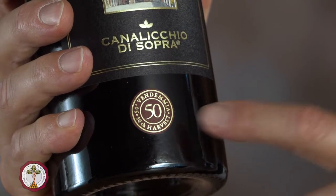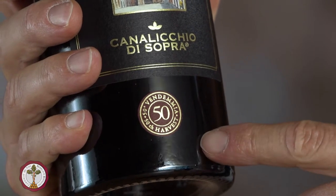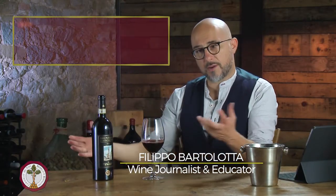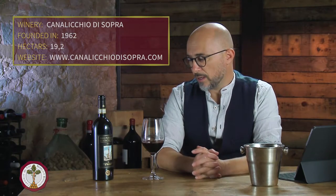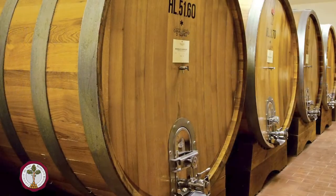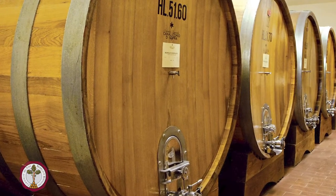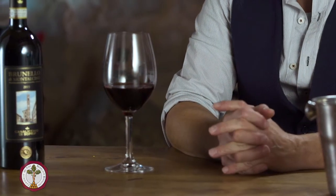We've got number 50 over here — this is the 50th harvest of Canalicchio di Sopra. This is one of the founders of the Brunello di Montalcino, one of the first wineries established in Montalcino in the 60s. It's an established family, with three years of Slavonian oak aging in a beautiful modern cellar — an old-school approach in a modern cellar, which we love.